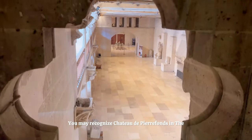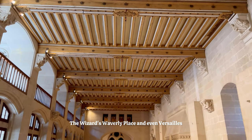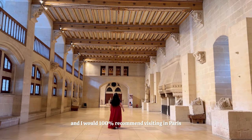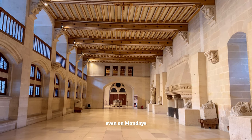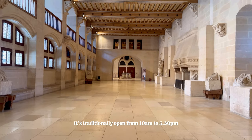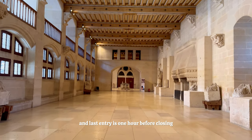You may recognise Chateau de Pierrefonds in The Man in the Iron Mask, The Wizards of Waverly Place, and even Versailles. This castle truly looks like a fairytale castle, and I would 100% recommend visiting if you're in Paris. It's open most of the year, even on Mondays, and you can get in using the Paris Pass and Paris Museums Pass. It's traditionally open from 10am to 5.30pm, and last entry is one hour before closing.